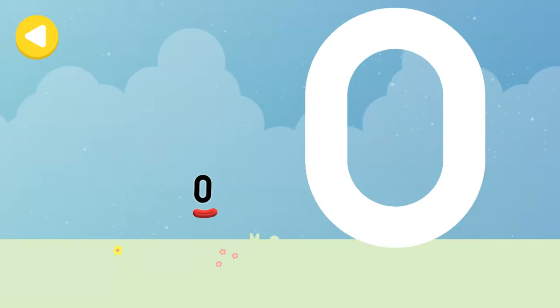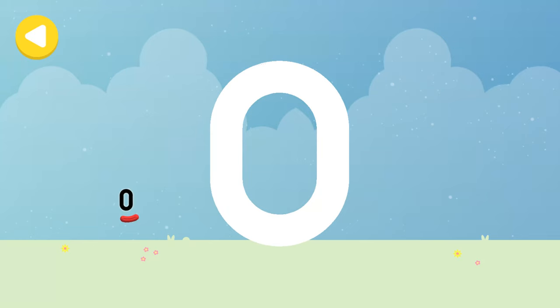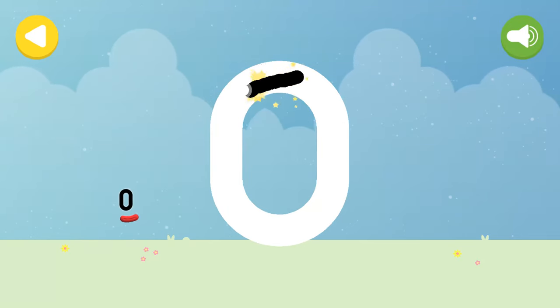Let's make some writing magic! Can you trace Number Block Zero's number link? Round in a loop like an empty hoop makes zero!